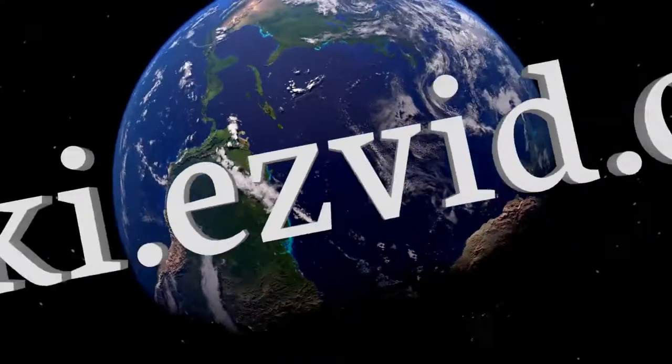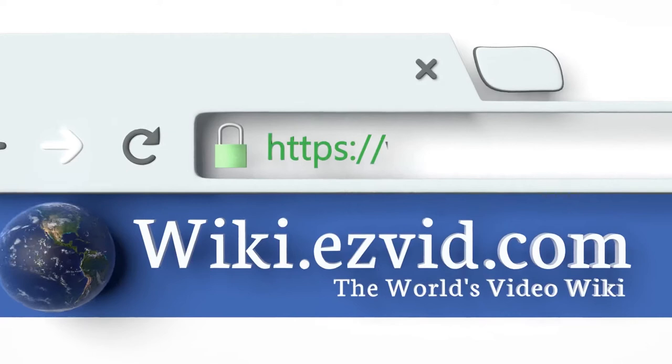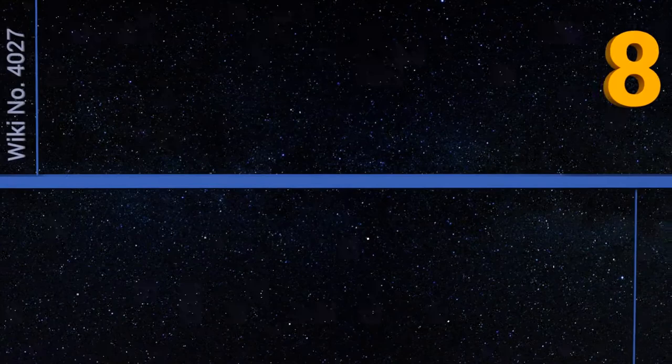wiki.easyvid.com. Search EasyVid Wiki before you decide. EasyVid presents the 8 best kaleidoscopes. Let's get started with the list.